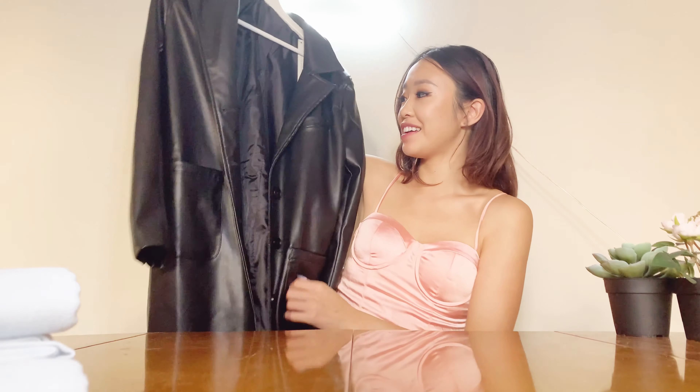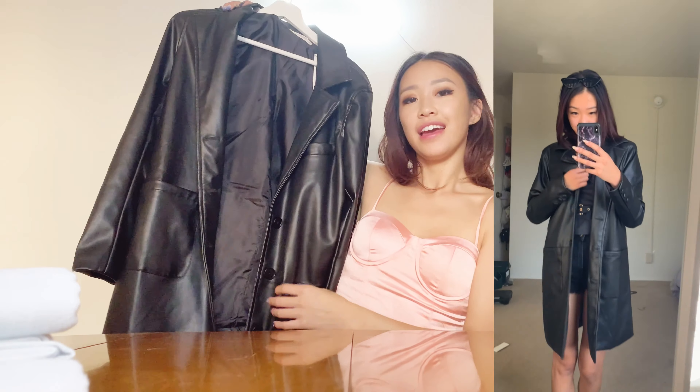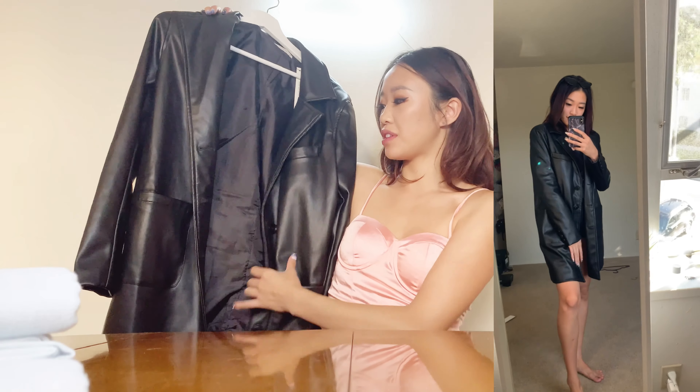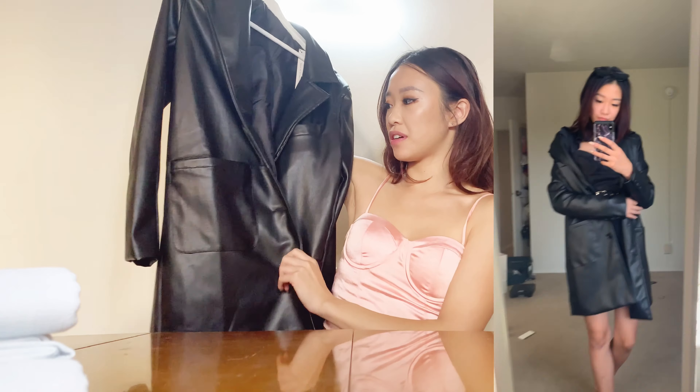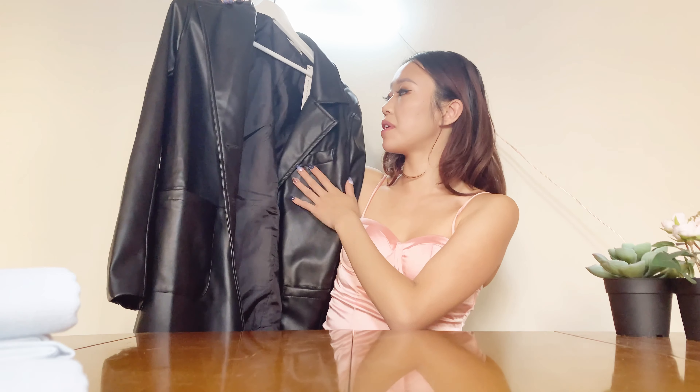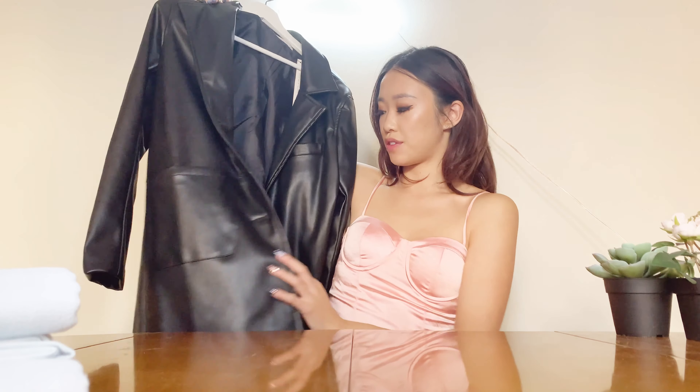Going along with the whole coat thing, I have one more coat for you guys. This one is crazy — it's definitely out of my comfort zone. It's like this black trench coat, and I liked it because I want more leather pieces for the fall. I thought this would be something really cute that I could style with either shorts or black jeans. Everyone loves a good black jacket.